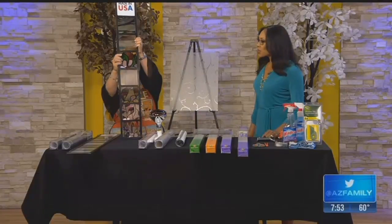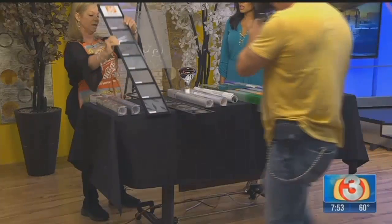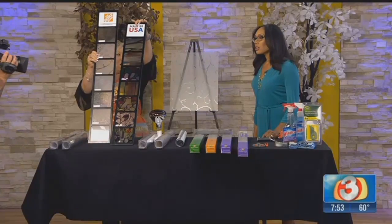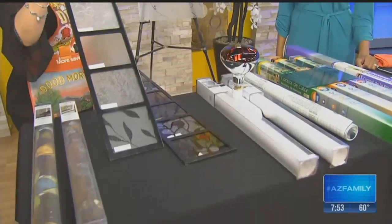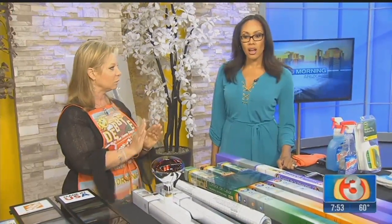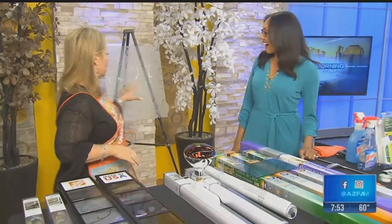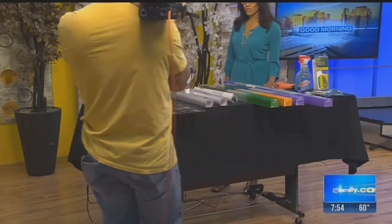We've got decorative window film — it can look like stained glass. This is window film, and they come in stained glass options and etched glass options as well, so you have a lot of different fun options. Now these don't help with heat — they're great for decorative purposes and privacy, like a bathroom window, the side light by your front door, a skylight. There's even a cloud one that looks really cool on a skylight, and you could put it on a piece of glass to make a piece of art.